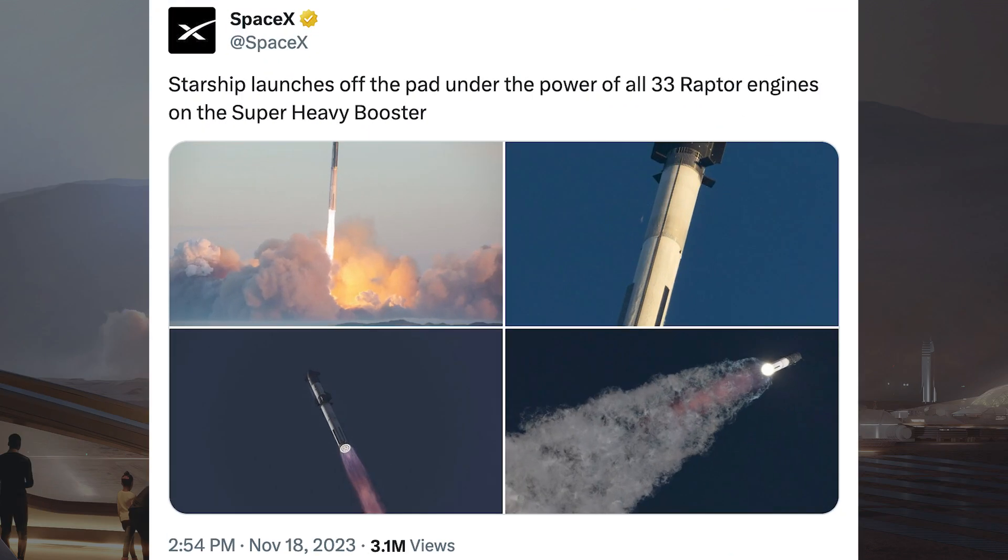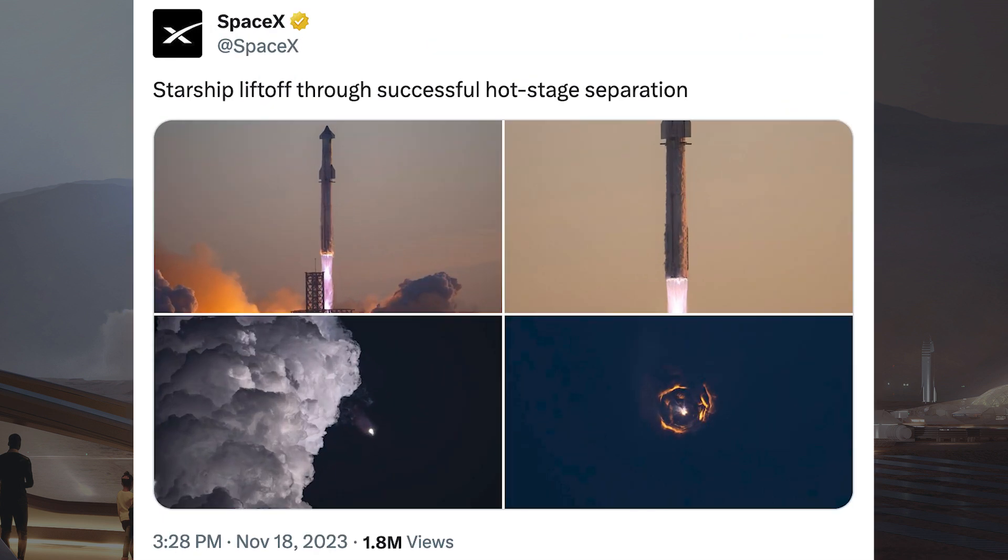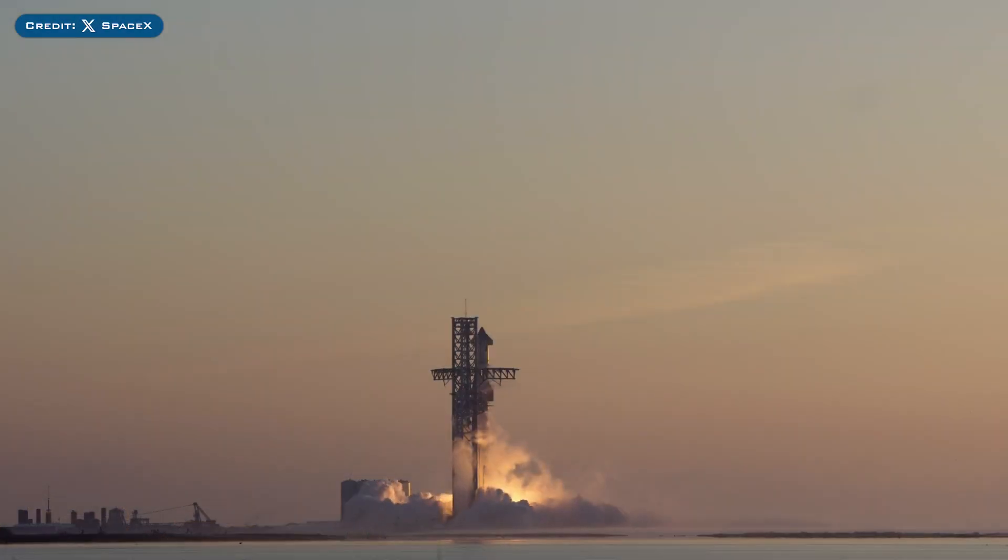SpaceX also posted cool pictures and said Starship launches off the pad under the power of all 33 Raptor engines on the Super Heavy Booster. They then posted even more pictures and said Starship lifted off through successful hot stage separation. SpaceX also posted a video of the Starship launch in slow motion.